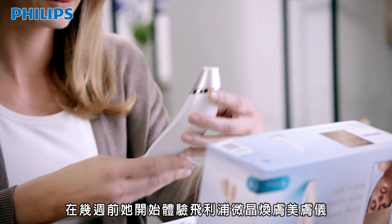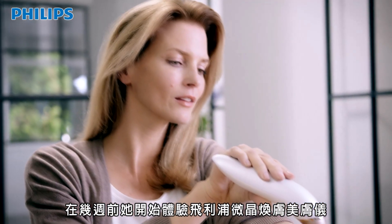This is Hannah. She started using Philips VisaCare for the first time six weeks ago.